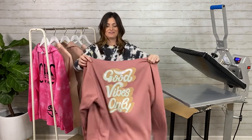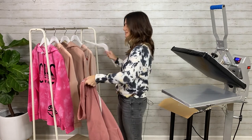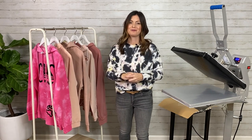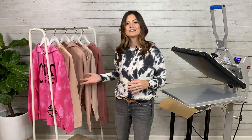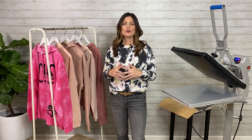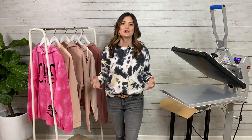This is our fifth and final sweatshirt fleece highlight. I hope that these garments have given you some inspiration to move forward in the month of October and, of course, the upcoming months. More than anything, I hope this has led some insight into different types of crewnecks and fleece and sweatshirts that you can move forward with in your business. Again, I'm Kelly Walters, and thanks so much for watching.